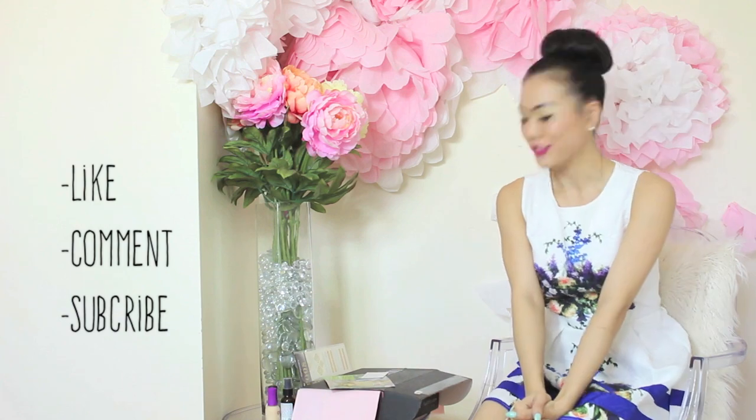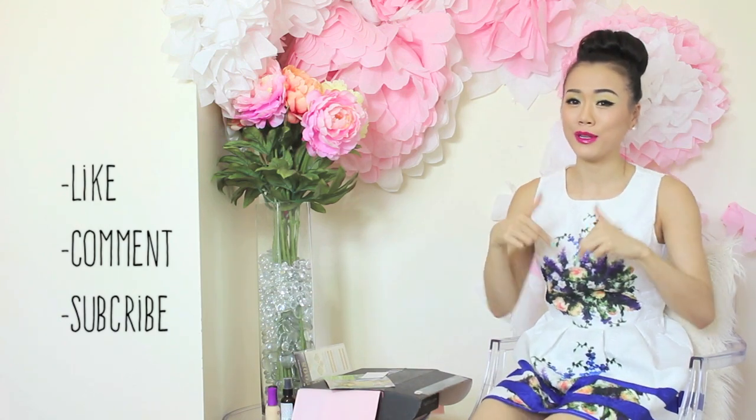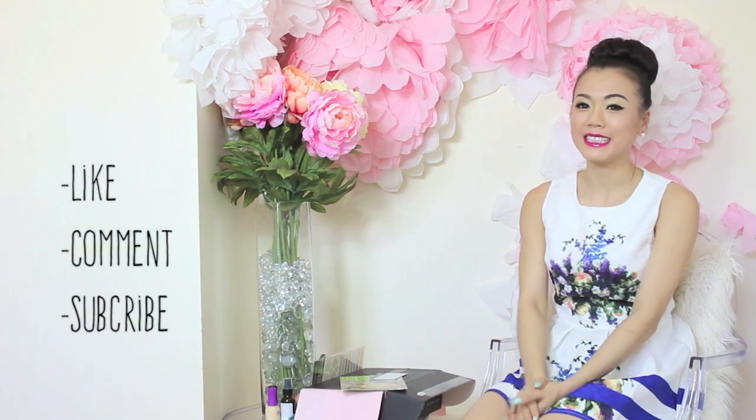Thank you so much for watching. Don't forget to thumbs up and like the video. Comment down below which product you liked the most. See you next time — bye-bye!